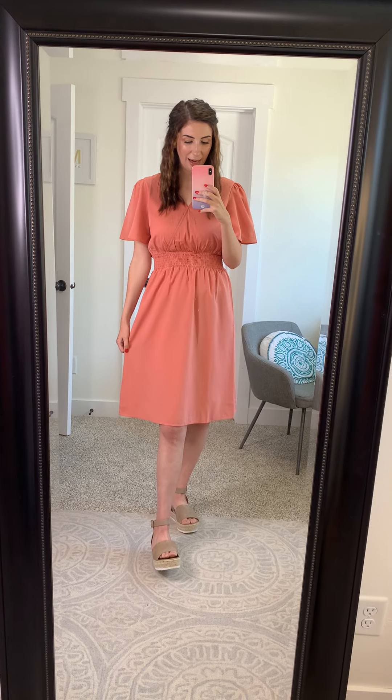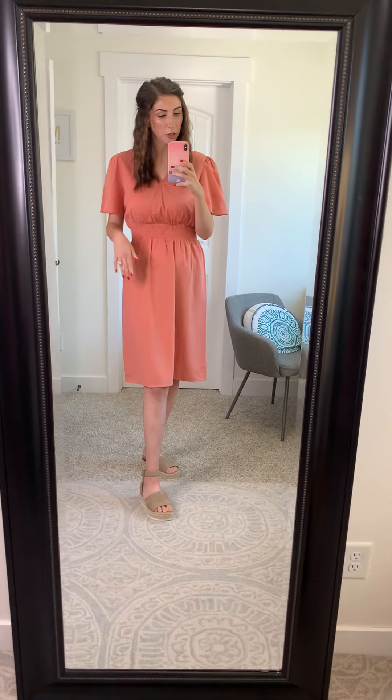It's got great movement. On me at 5'10", it hits me here at my knees. This dress is not lined but it's also not see-through — the material is opaque enough that you don't have to worry about it. But if you do want an extra layer, you could throw a slip on underneath.